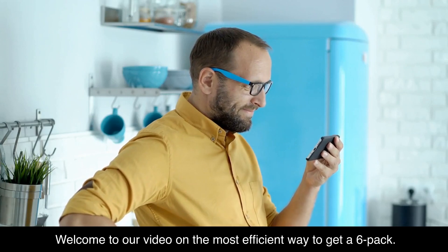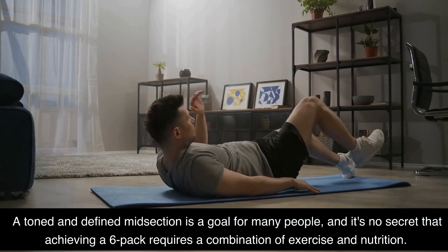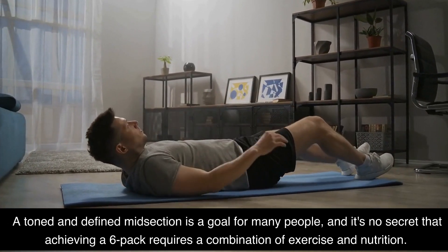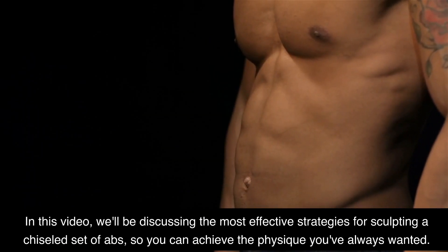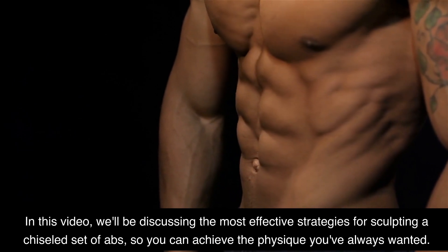Welcome to our video on the most efficient way to get a six-pack. A toned and defined midsection is a goal for many people, and it's no secret that achieving a six-pack requires a combination of exercise and nutrition. In this video, we'll be discussing the most effective strategies for sculpting a chiseled set of abs, so you can achieve the physique you've always wanted.